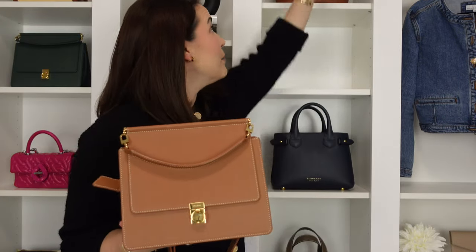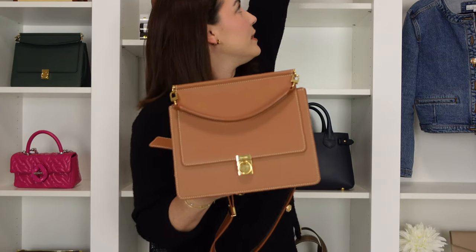Moving on to the bags — the first is my Polene Number 7 in camel. The reason I'm selling it is that whenever I'd reach for something dressy I grab my Birkin, and for casual I grab my Cuyana tote. I also own this same style in a different color — green — so I'd rather keep that one than pile up more camel bags. Condition is almost like new; the only wear is a tiny bit of rubbing on one corner.